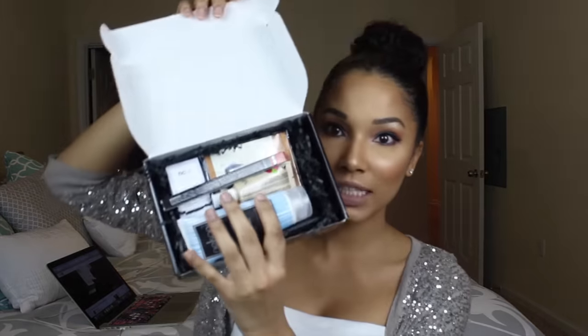If you haven't heard of BoxyCharm, it's a subscription-based beauty club where you pay $21 a month and you get four to five full-size or luxury beauty items. They include skincare, makeup, hair, and body stuff. The box pretty much pays for itself because everything in it is worth well more than the $21 you pay.